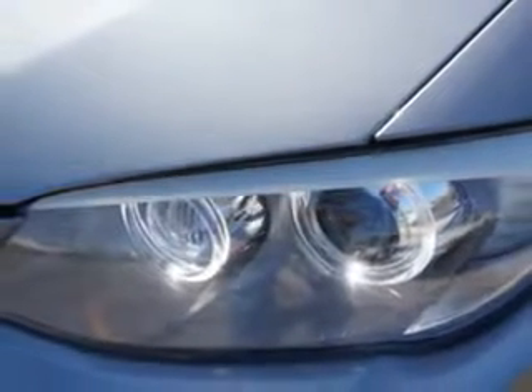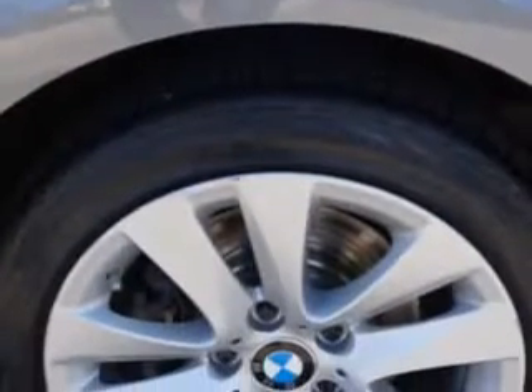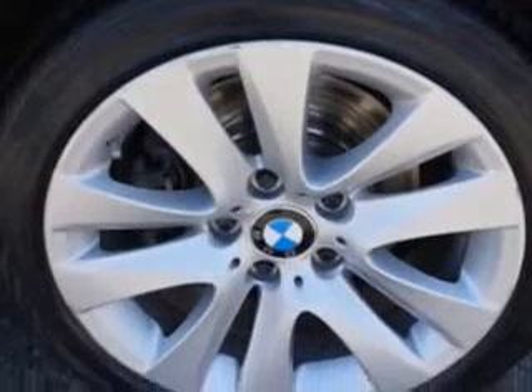You will love this space-gray metallic 2013 BMW 3 Series All-Wheel Drive 328i XDrive 2-door coupe, equipped with a 6-cylinder engine and an automatic transmission. Enjoy an impressive 25 miles to the gallon on this luxury car.